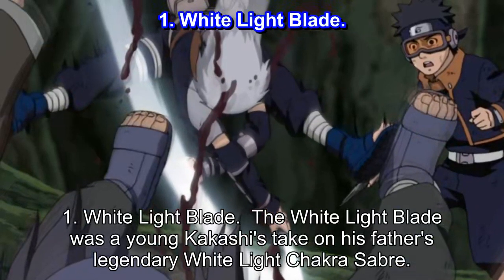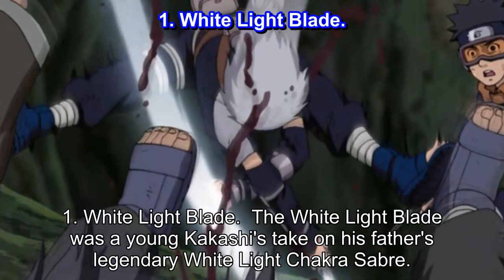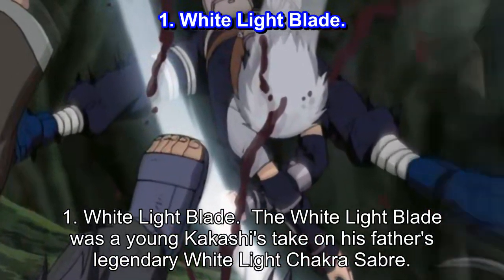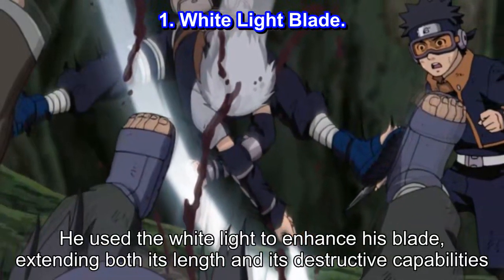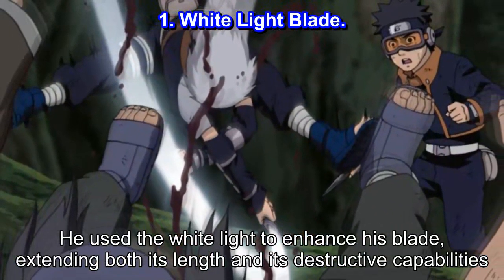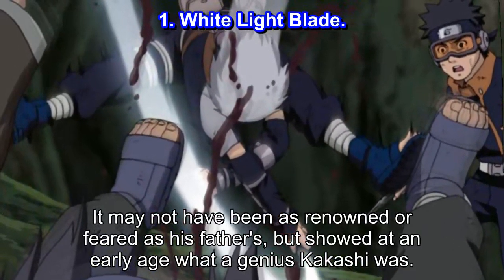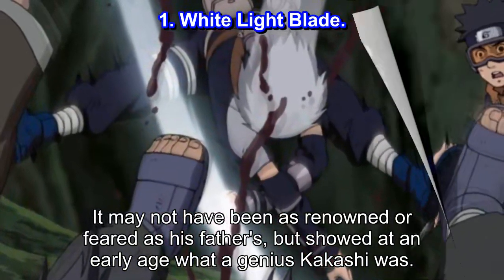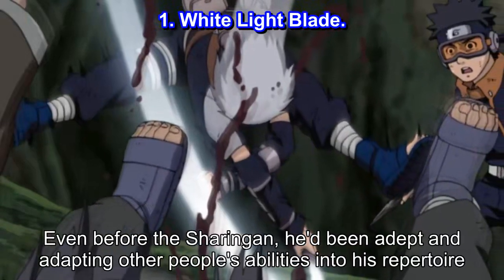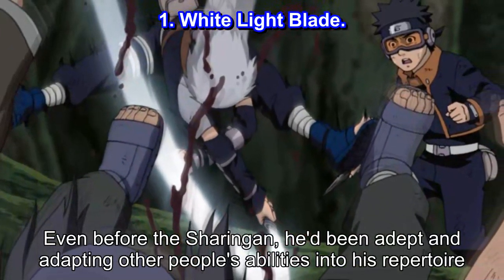Number 1: White Light Blade. The White Light Blade was a young Kakashi's take on his father's legendary White Light Chakra Saber. He used the White Light to enhance his blade, extending both its length and its destructive capabilities. It may not have been as renowned or feared as his father's, but showed at an early age what a genius Kakashi was. Even before the Sharingan, he'd been adept at adapting other people's abilities into his repertoire.